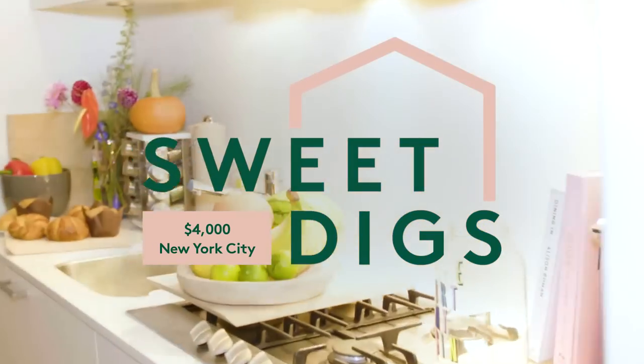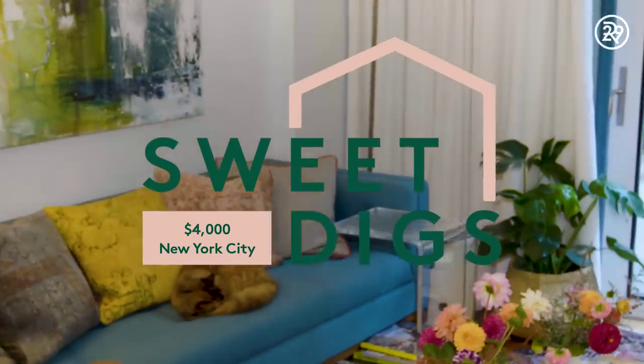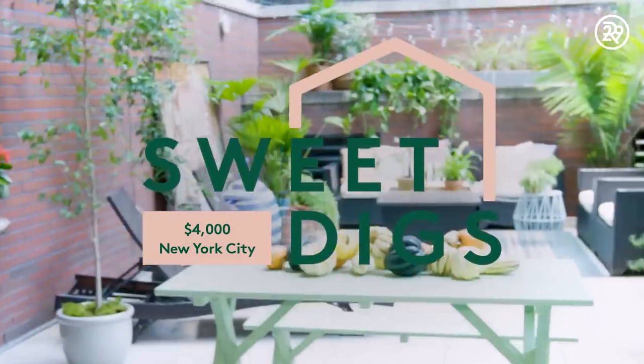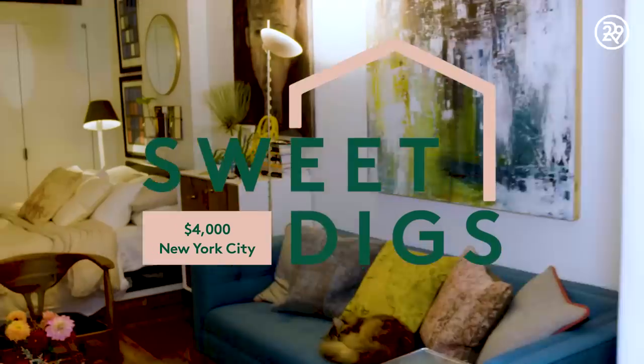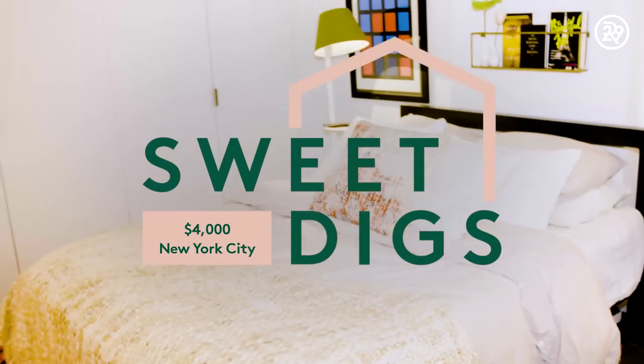He moved in here last July when we first started dating, and then this year I moved in in June and put my touches on it. The total square footage of the apartment is a thousand square feet, but if you take off the outside terrace it's about 400 to 450 square feet. I think it's really hard to find an apartment with this type of outdoor area that makes the price tag worth it.